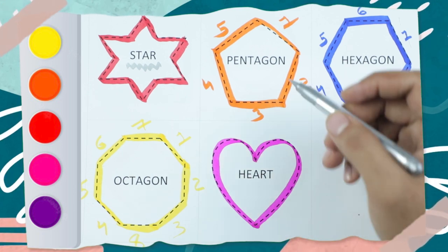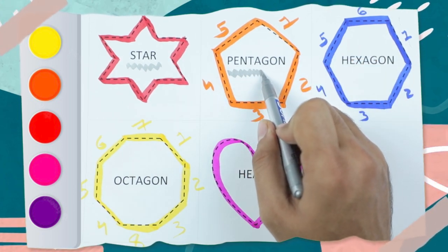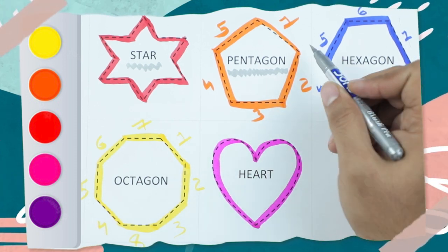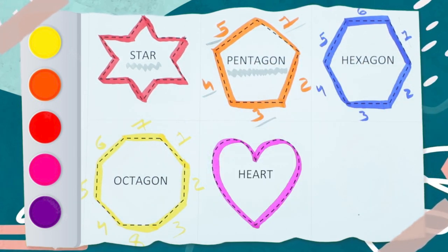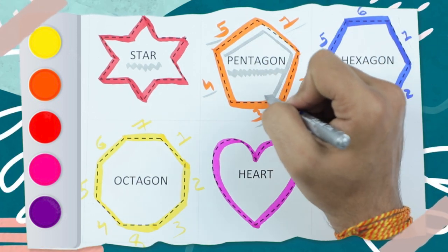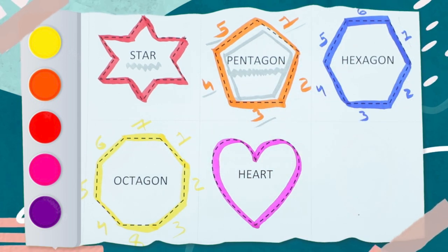Which shape is this? Pentagon — P-E-N-T-A-G-O-N. A pentagon has five sides: one, two, three, four, and five sides. It's a pentagon shape.